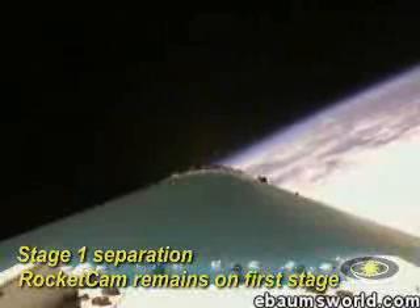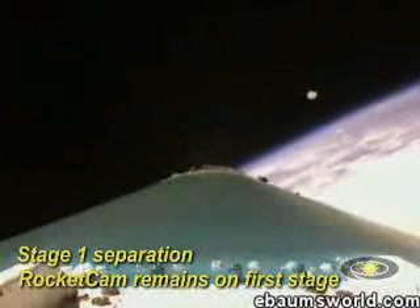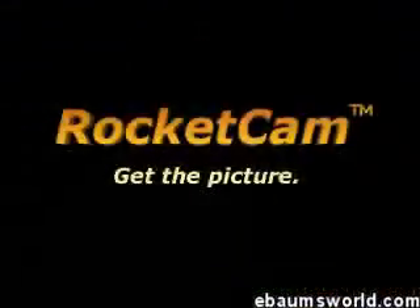We've separated the stages. First stage is now on its own.